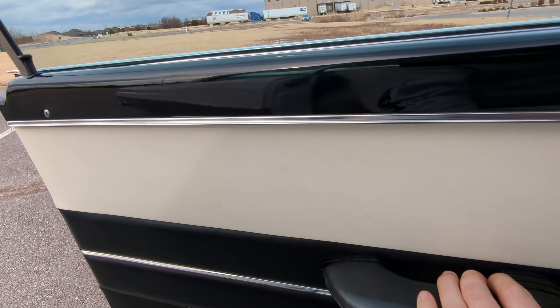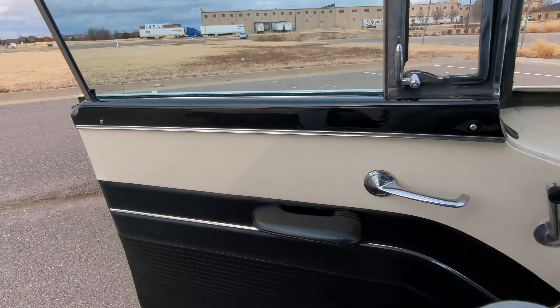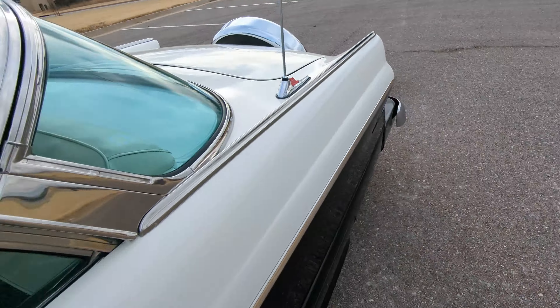There we go on the odometer — 17,045 miles. As I mentioned, three on the tree with the 292.